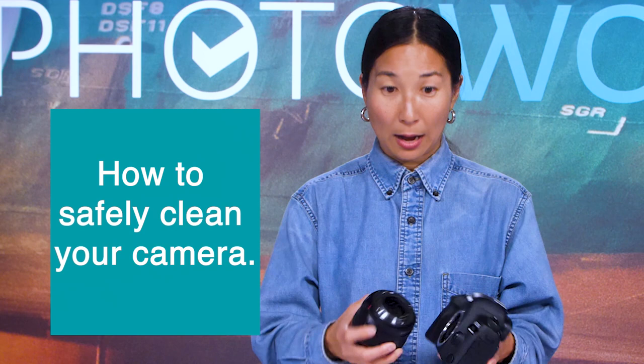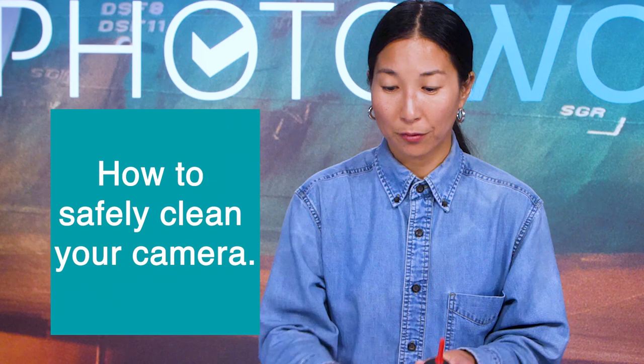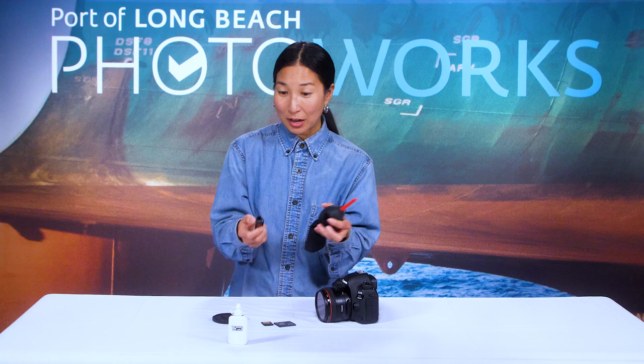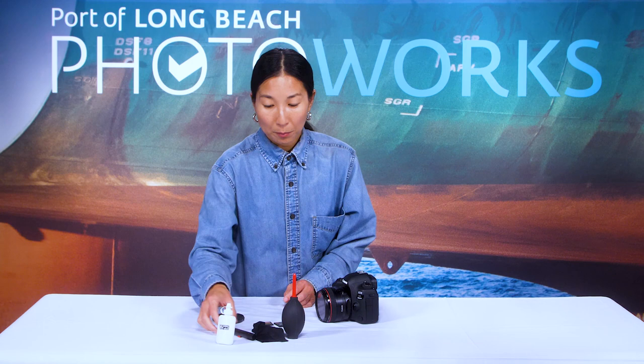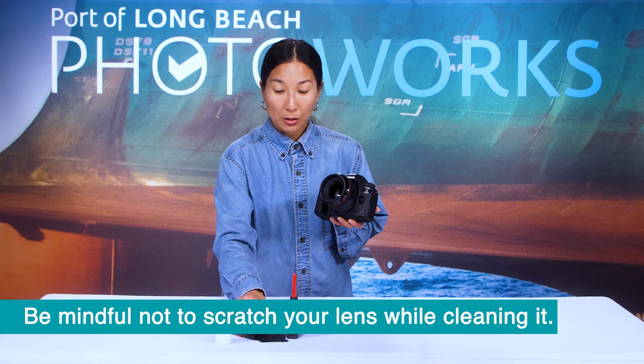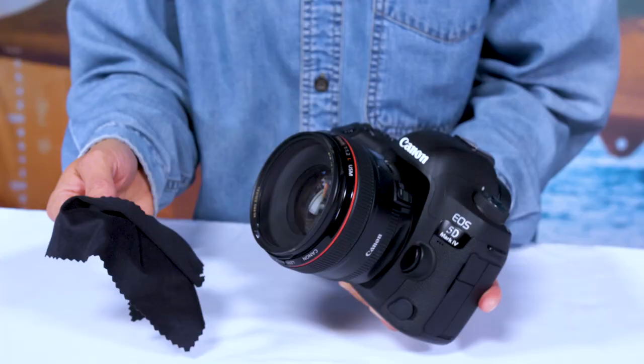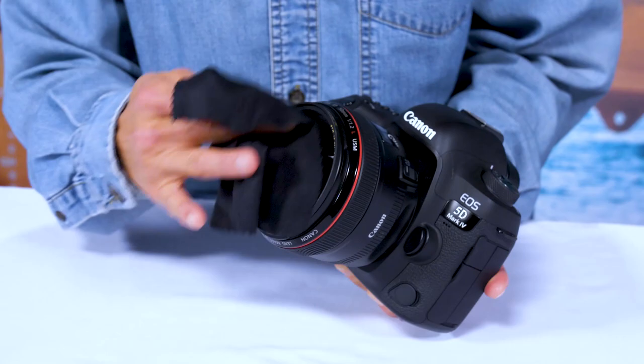Now I want to discuss how to safely clean your camera. I have a blower, a lens cloth, a soft-bristled brush, and some liquid lens cleaner — these often come as a kit when you purchase your camera. A lens wipe is something I think is a necessity to have in your pocket as a photographer. It's easy to get smudges on your lens, so when that happens, just take your wipe and wipe it off.